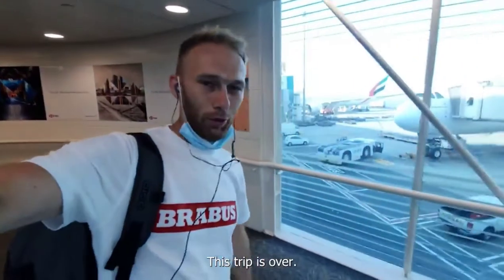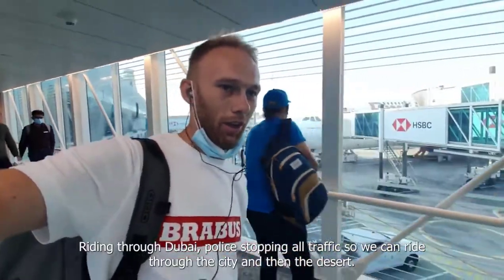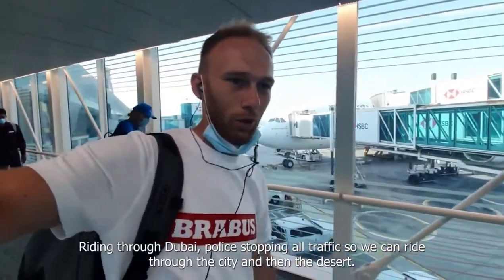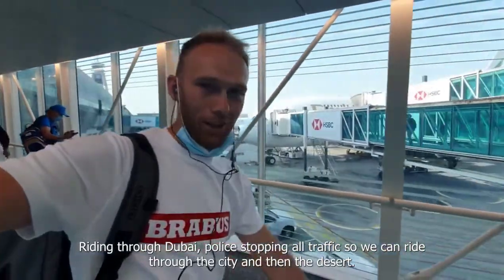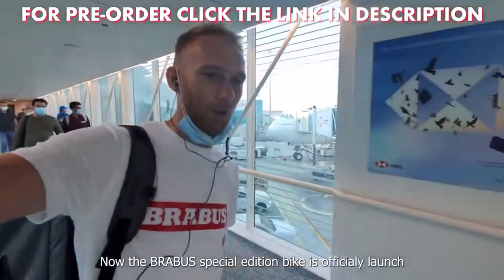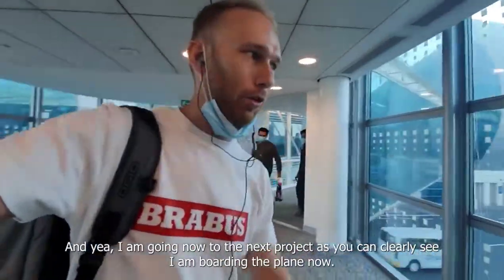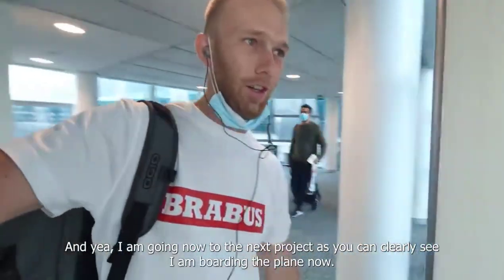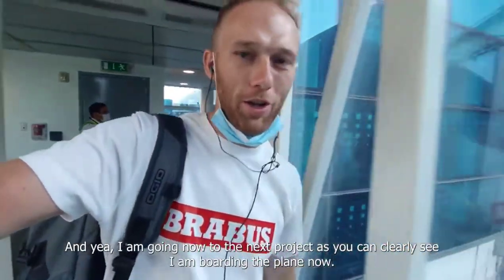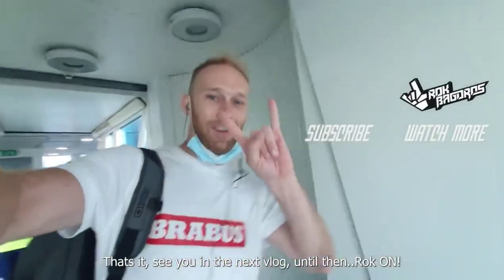This trip is over - it was amazing. Pretty epic locations, riding through Dubai, police stopping the cold traffic so we can ride through the city and then the desert. Now the Brabus special edition bike is officially launched. Let me know in the comments below what you like about that bike. I'm going on to the next project - as you can clearly see I'm boarding the plane now. See you in the next one, until then rock on!